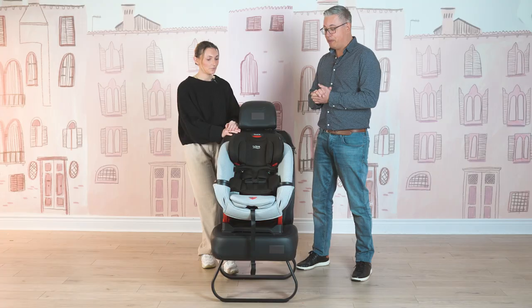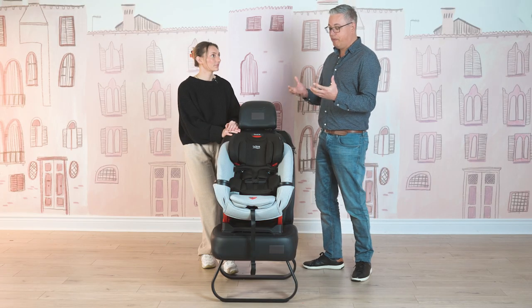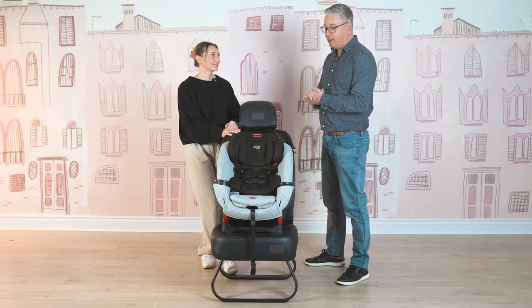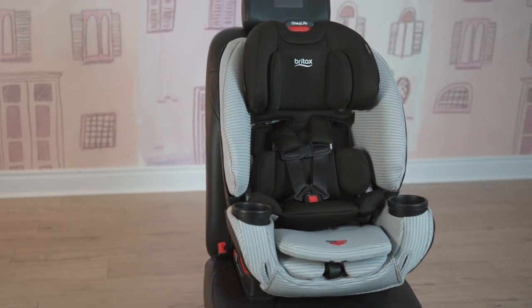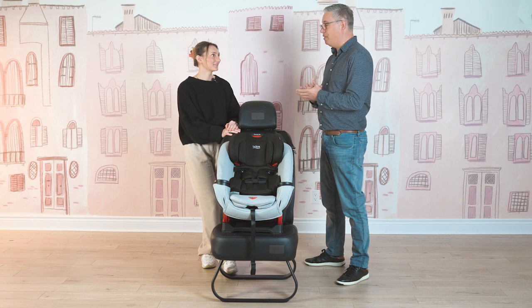As we talk specifically about the One for Life, this is the most modern car seat that Britax has, their latest release. And it is just so full of safety features, convenience features, and comfort features for the baby.